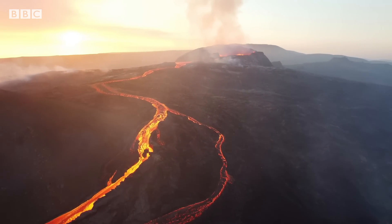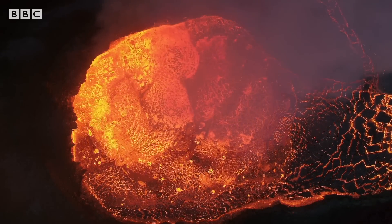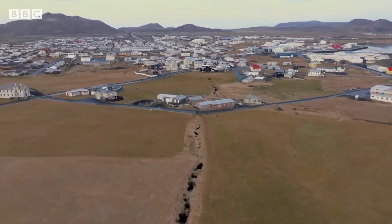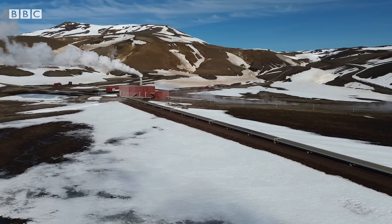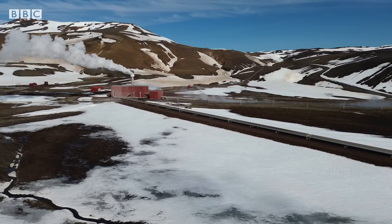Volcanoes can be spectacular, but they're also devastating. Around the world, millions of people live close to them. Here in Iceland, residents of Grindavík have had their lives upended by a string of eruptions. But researchers here hope their work will change that, helping to save lives and money, while also pioneering a form of volcano power.